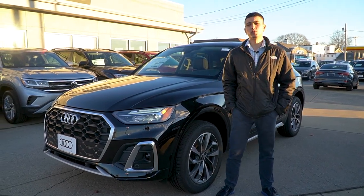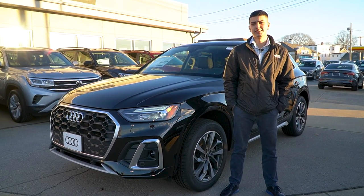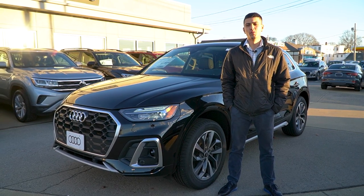Thank you, David, for inquiring about the 2023 Audi Q5. My name is Cameron Branko. If you have any more questions, contact me at 508-441-2543. Have a good one, guys.